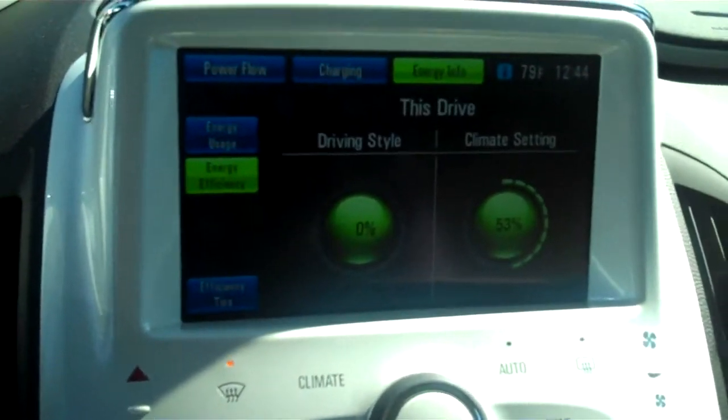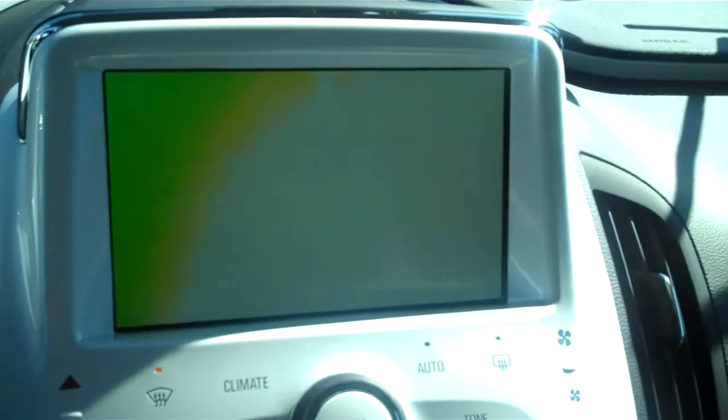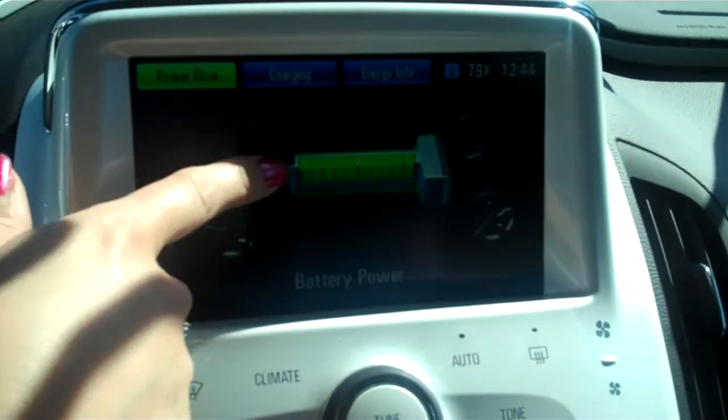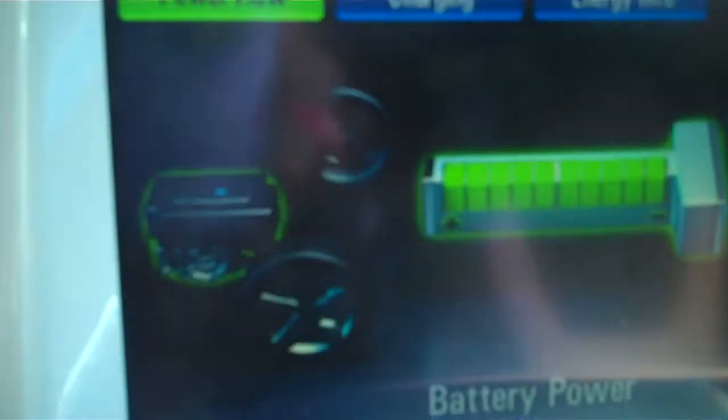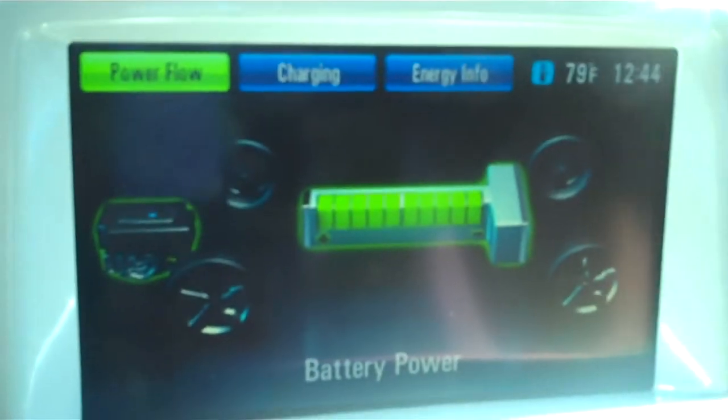Here is your energy usage. This is a touch screen so you can see your power flow, and it's quite fun. This is showing you that it's just coming straight off your battery. If you switch to the gas, it would go over here where it would be blue and circling, showing you that you are using your gas.